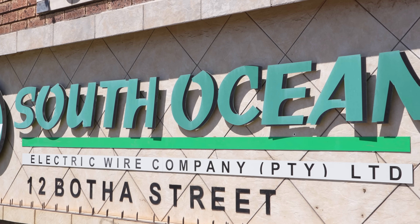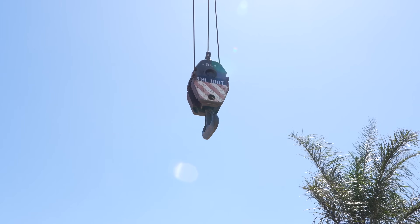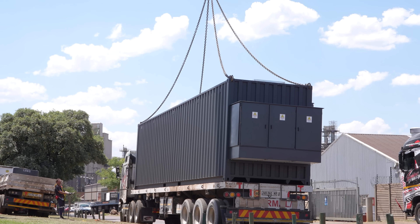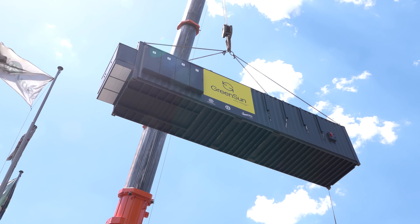From design to delivery, every step of this project is a testament to innovation and collaboration. The SIG Energy Container is ready to empower communities and businesses with clean, reliable energy.